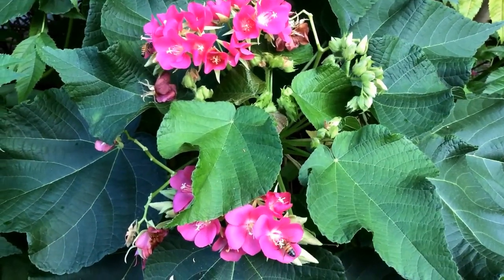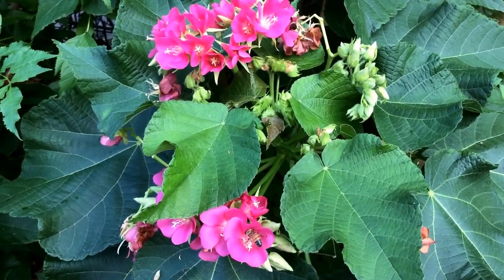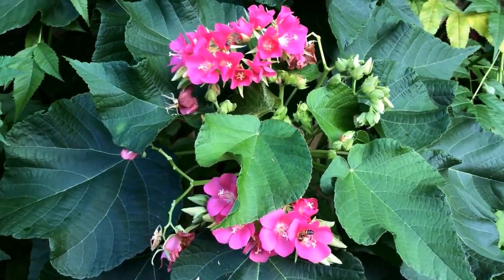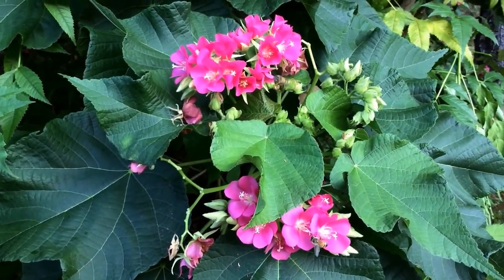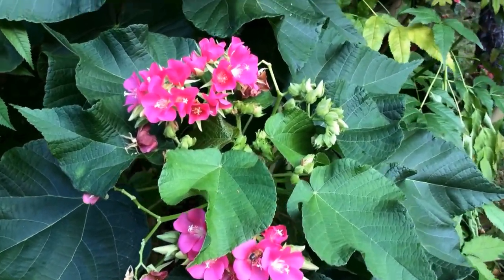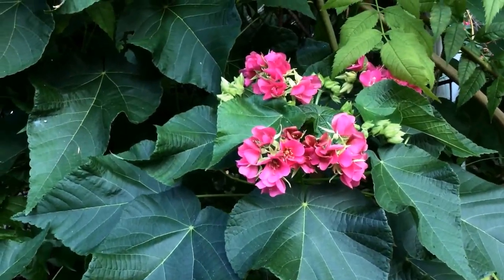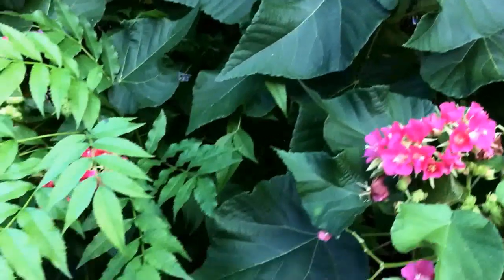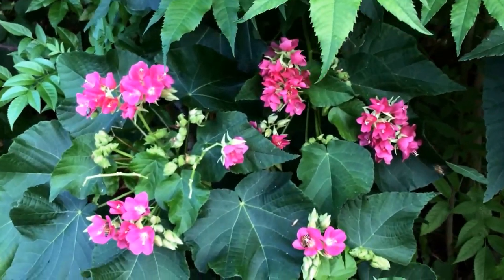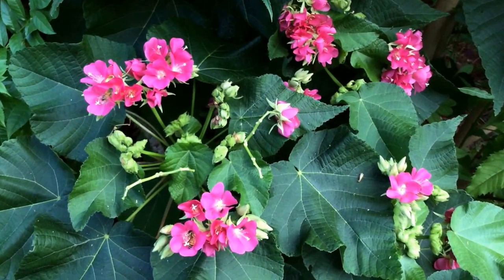Hello everyone. Tropical hydrangea, or the Dombaya, Dombaya velichii, is a beautiful perennial medium to large size shrub for the tropics. The warm weather here in Florida is not ideal for the hydrangeas, so this is an excellent alternative for the tropics.